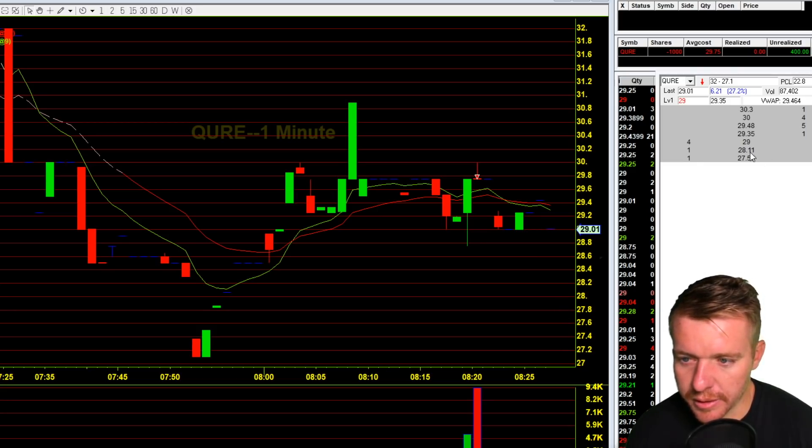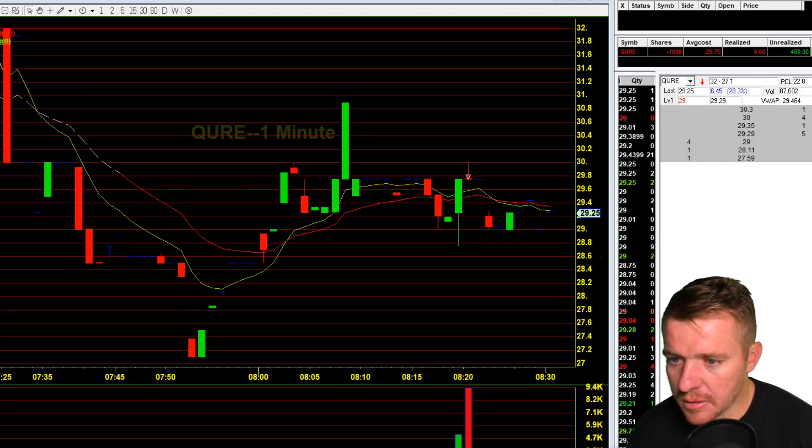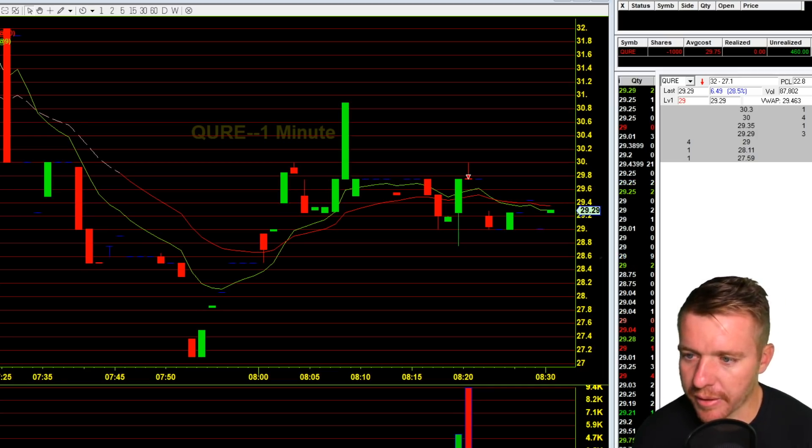You can see the bid there at $28.11 after that $29 buyer, so looking pretty good right now. Just need to break through that $29 buyer and we're off to the races I think.